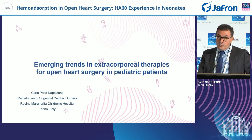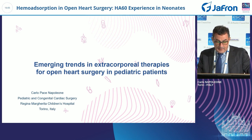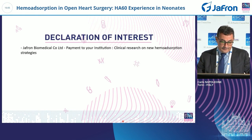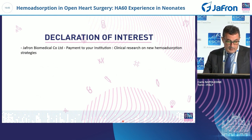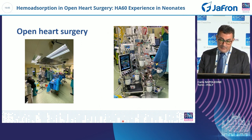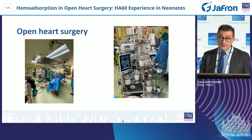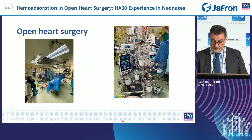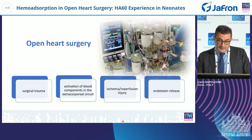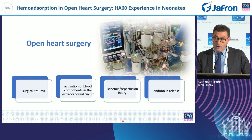Dear colleagues, I'm here to share with you our experience with this new hemabsorbent filter from Jaffron in pediatric cardiac surgery. Our surgery now involves mostly open heart operations with the aid of cardiopulmonary bypass, and as the previous speaker said, this has an important impact on endotoxin release together with the surgical trauma itself.